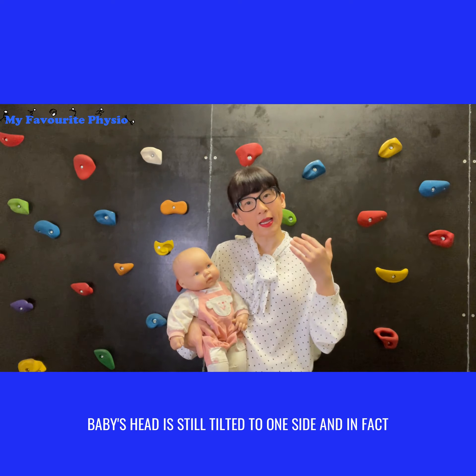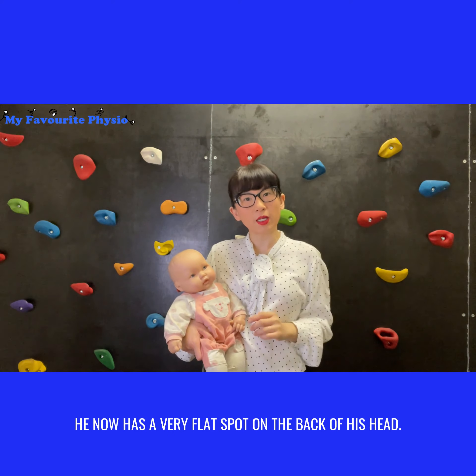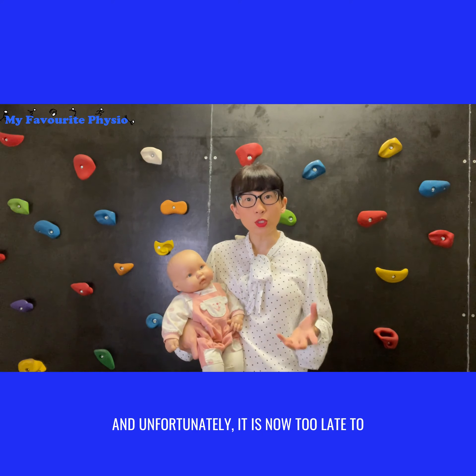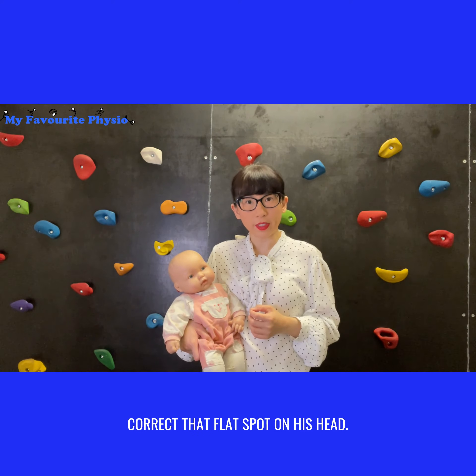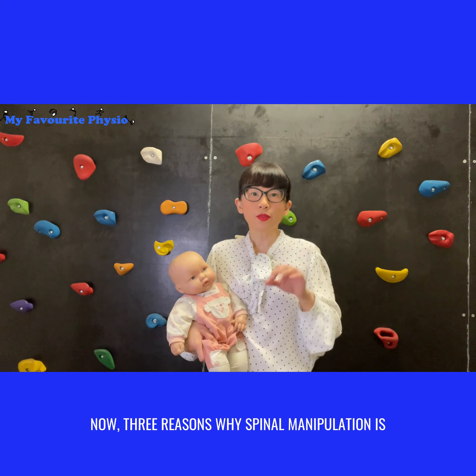Fast forward 11 months down the road — baby's head is still tilted to one side. In fact, he now has a very flat spot on the back of his head, and unfortunately it is now too late to correct that flat spot.